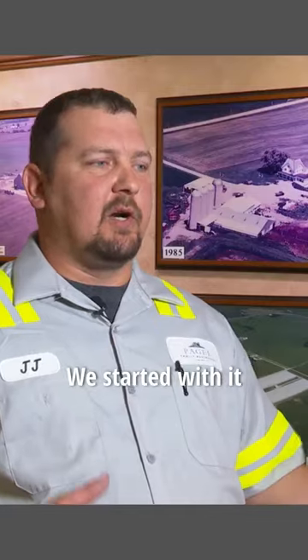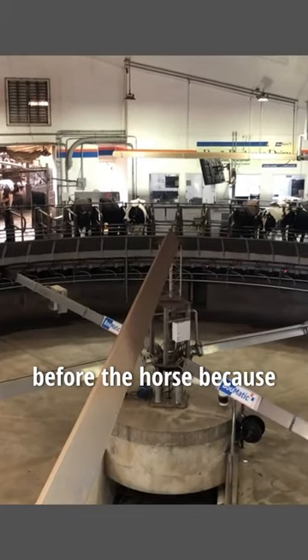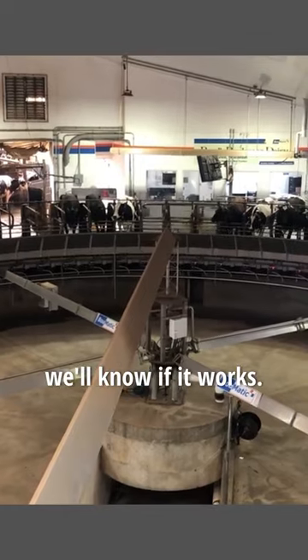When we started with the SCR Cowlar technology, within three weeks Chris goes, 'Alright JJ, we're getting rid of spray paint.' I'm like, let's not get the cart before the horse. He goes, it's the only way we'll know if it works.